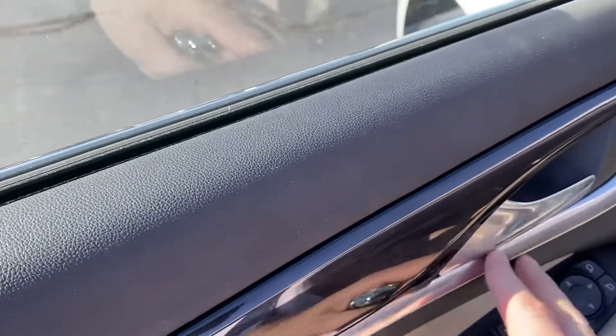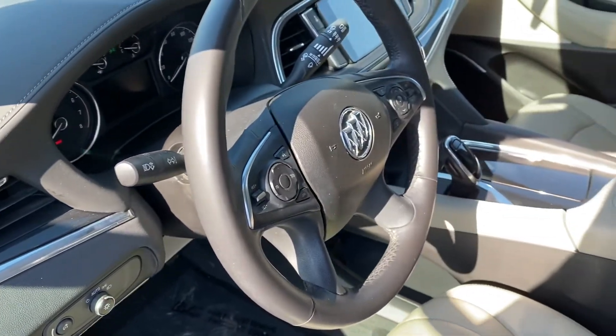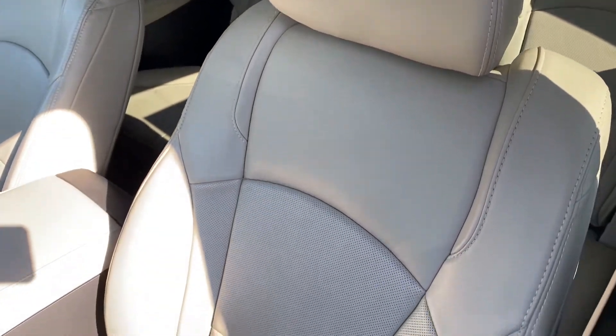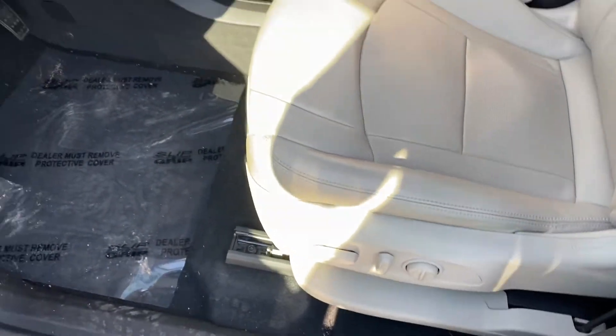Nice wood trim. You see the chrome all throughout the car — a little different chrome accents — really dresses up the interior and gives it a nice luxury look and feel. The driver's seat is in nice condition, with all your power controls there.